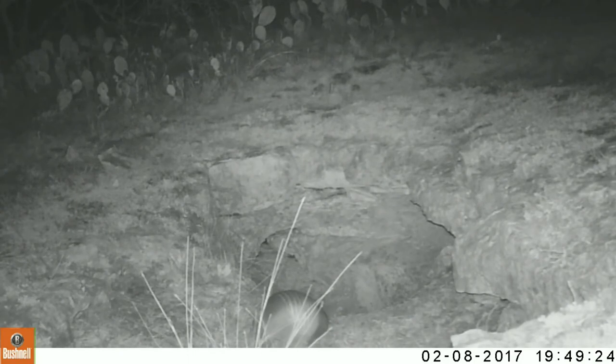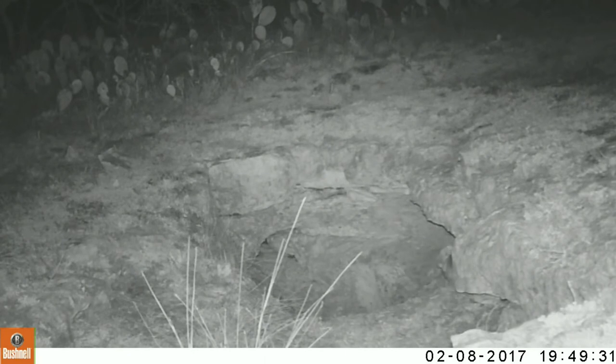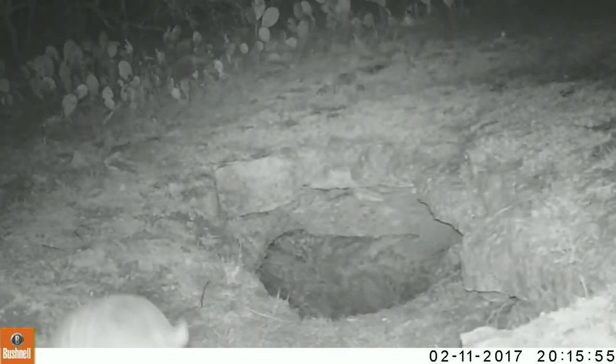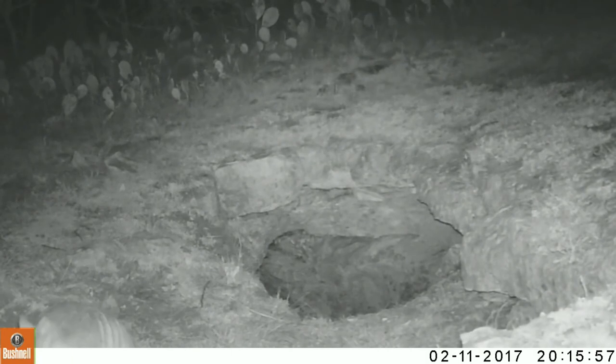This is a few days later. He's still collecting some, but not nearly as many trips outside as he did previously — just a few. And this was a couple of days even later than that, and he's still adding some material to his nest until it meets his satisfaction.